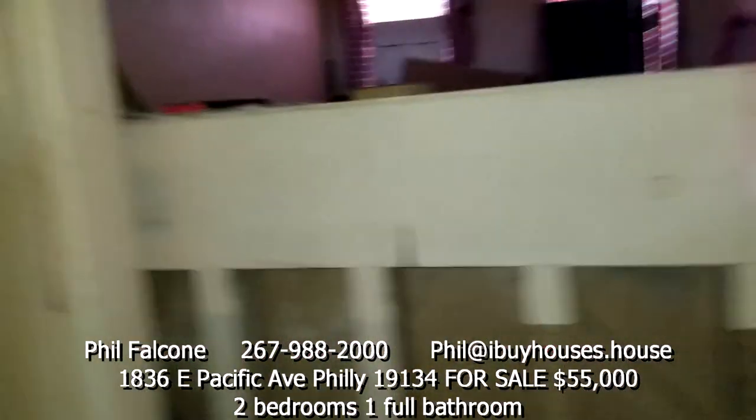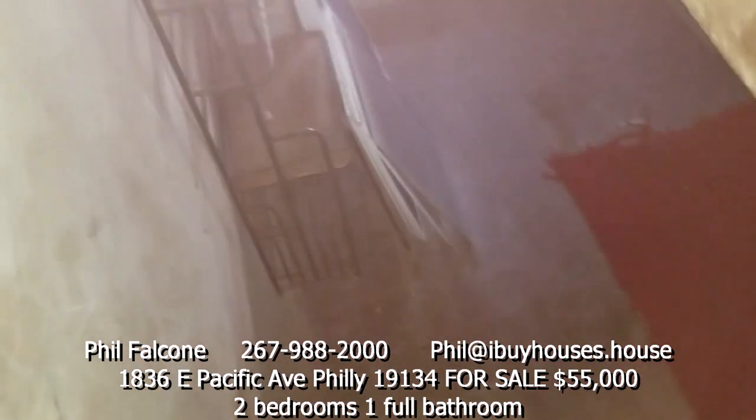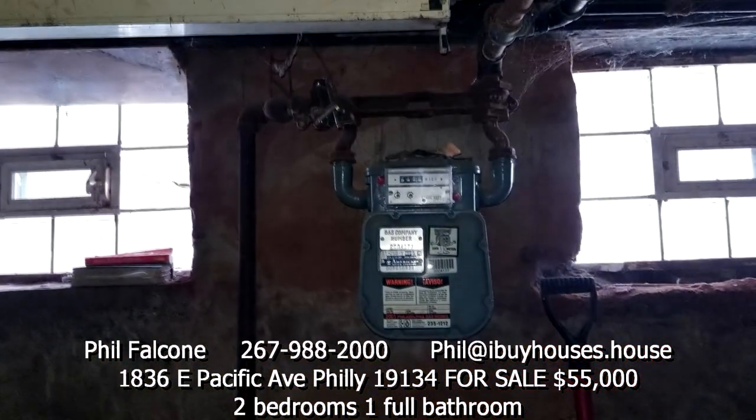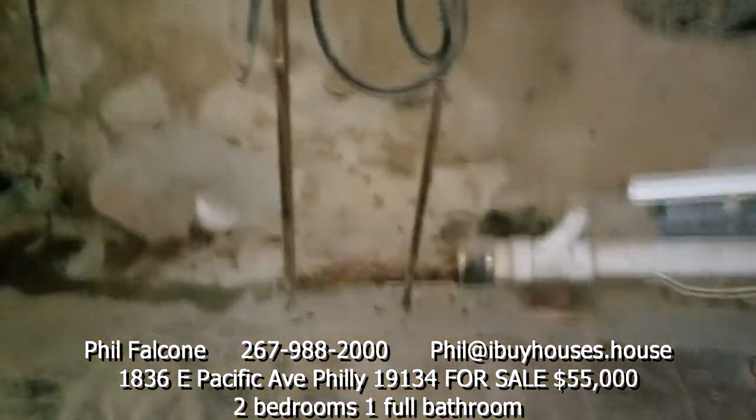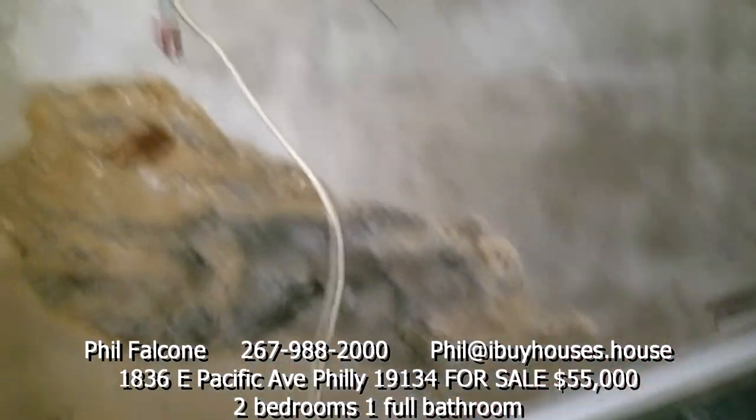We're gonna go down to the basement. Gas is currently locked. You can see the glass block windows, here's the laundry area. Wall work needs to be done, and the steps are in need of repair.